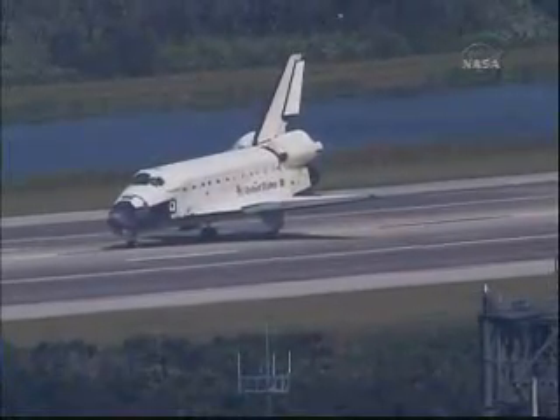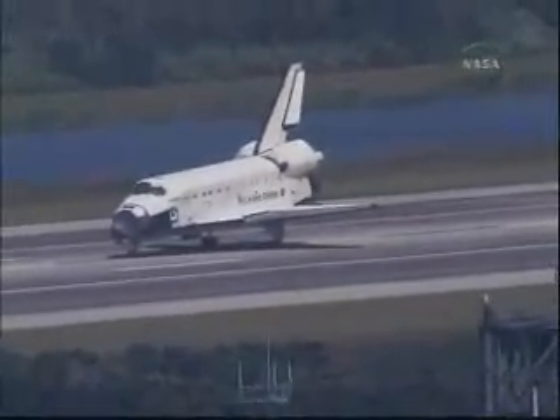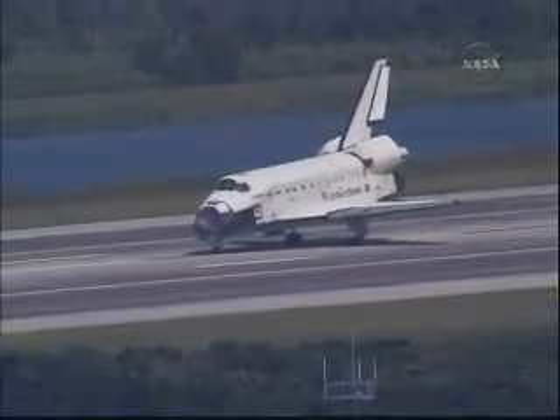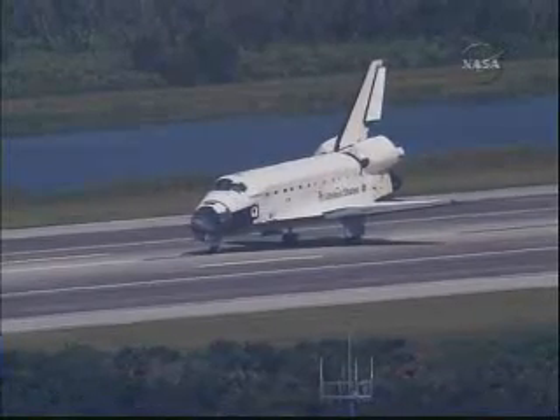Houston, Endeavour — Wheel Stop. Roger, Wheel Stop Endeavour, welcome home. Congratulations on a superb mission from beginning to end. Very well done. Thanks to you and to the whole team — that's what it's all about, and we're happy to be home.